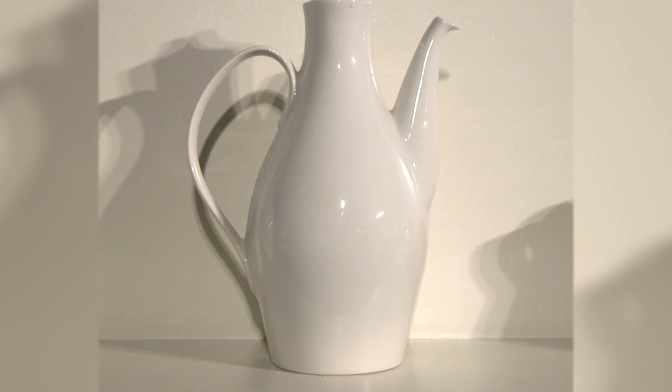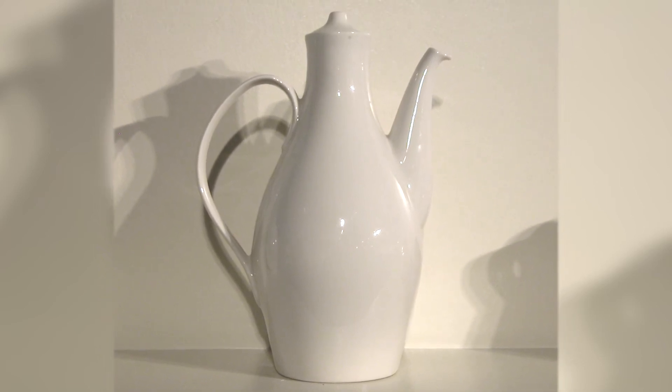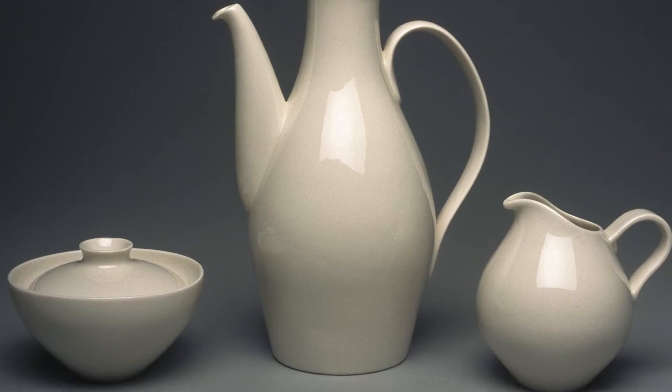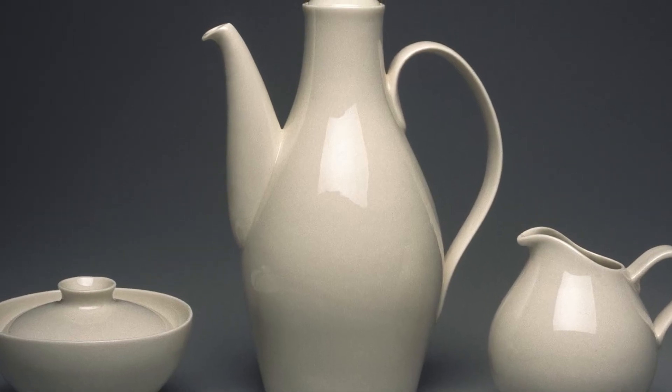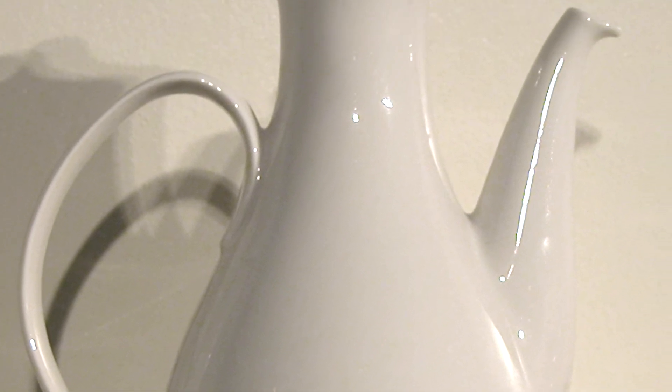We have a great example of her post-World War II work called the Museum Teapot. It's white, it's austere, it has a kind of bulbous organic shape to it, and it became incredibly influential. She was a remarkable woman, a remarkable designer, and a remarkable talent.